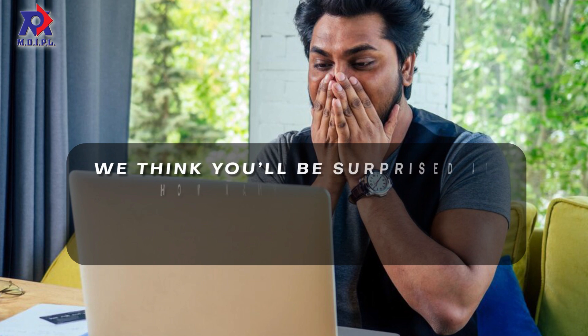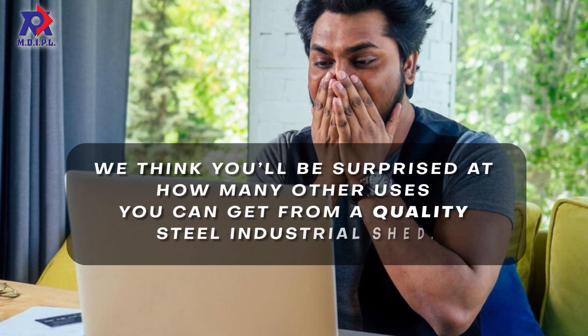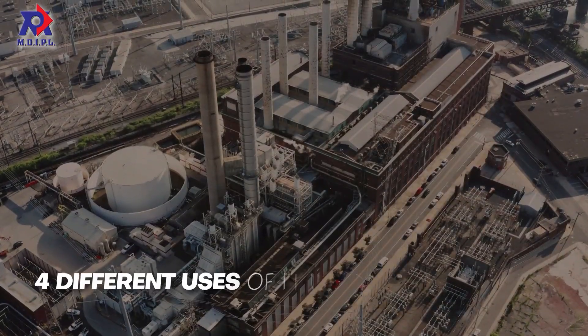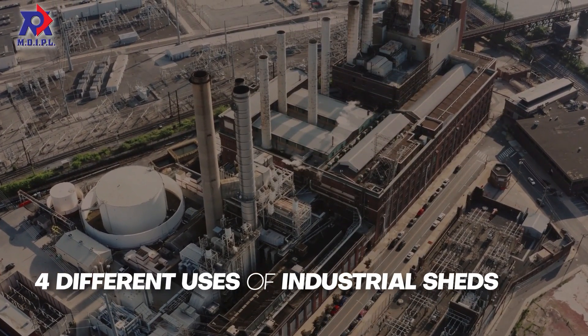We think you'll be surprised at how many uses you can get from a quality steel industrial shed. In today's video, we share four different uses of industrial sheds.